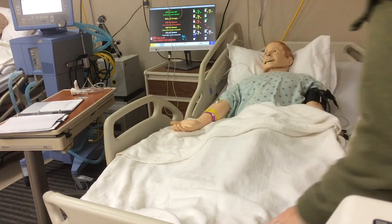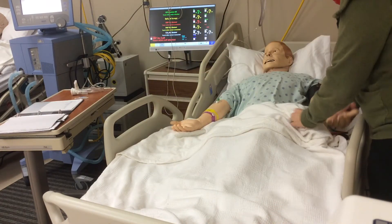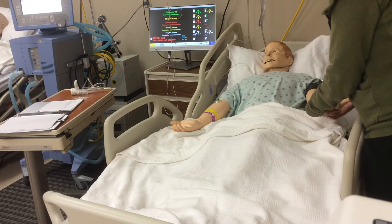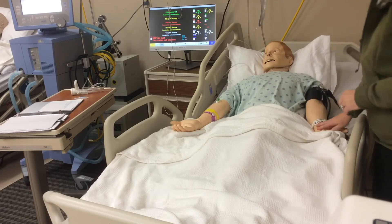I'm going to wash my hands here. Like I said, I'm Karen, I'm from Respiratory Therapy. It looks like the doctors ordered a breathing treatment for you, so that's what I'm here to do. First of all, I'm going to make sure you're the right person, so I'm going to check your armband — tell me your name and your date of birth.